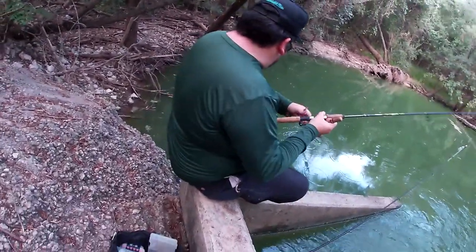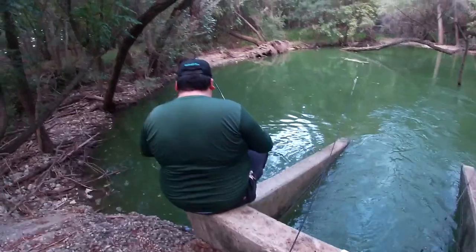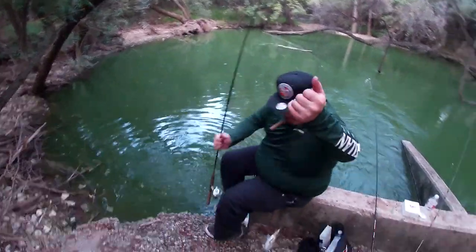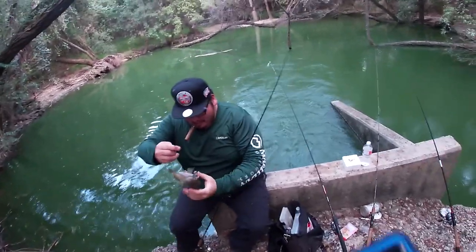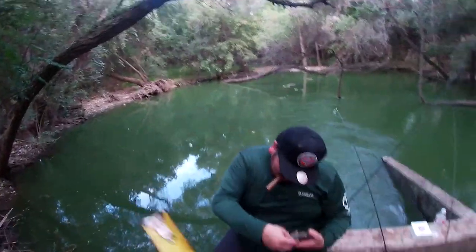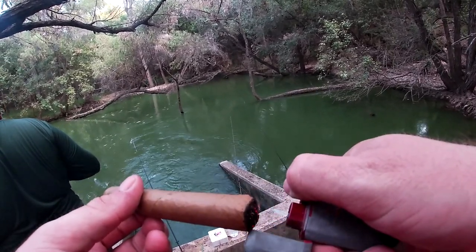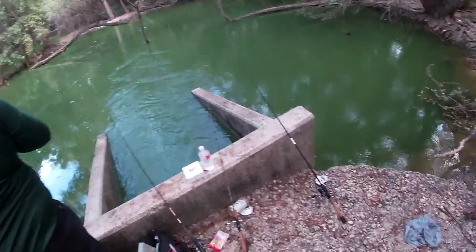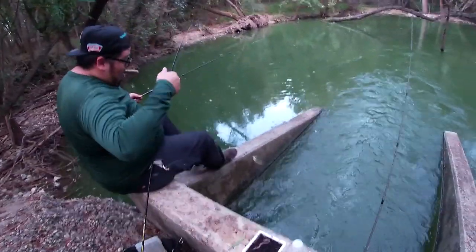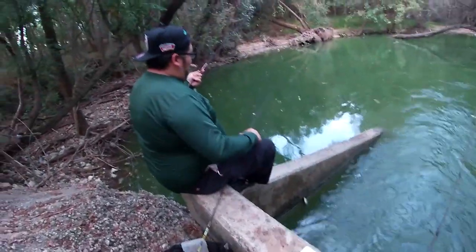Oh, I got one right here — it's another trophy cichlid. That might have to be the theme of this video. That one's even bigger — it's over nine, nine and a half. That's trophy class. Yeah, all of those cichlids have been big. It's kind of crazy, like this is a cichlid hot spot now. We haven't caught any small ones. All the sunfish, all the cichlids — they've all been huge. There must not be any bass in here eating them.